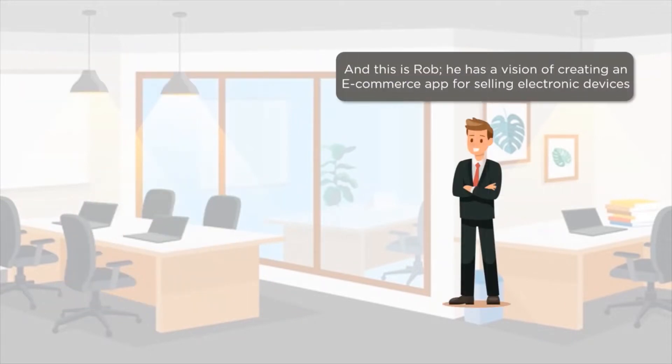Our next character is Rob. He is a budding entrepreneur with a vision of setting up his own e-commerce app. He plans on selling several electronic gadgets like phones, laptops, cameras, etc. on his app.